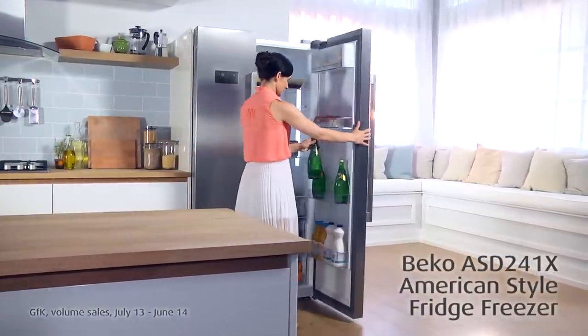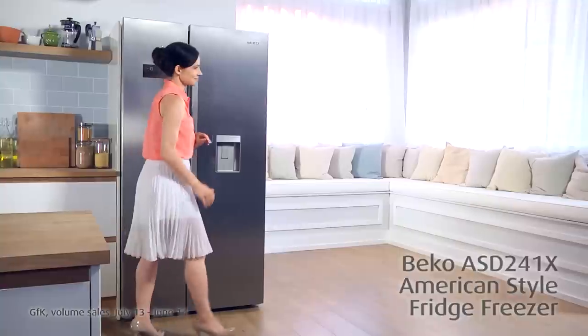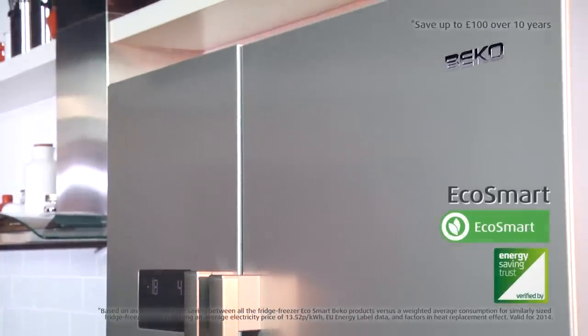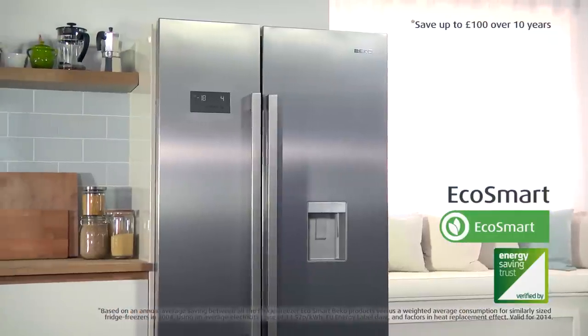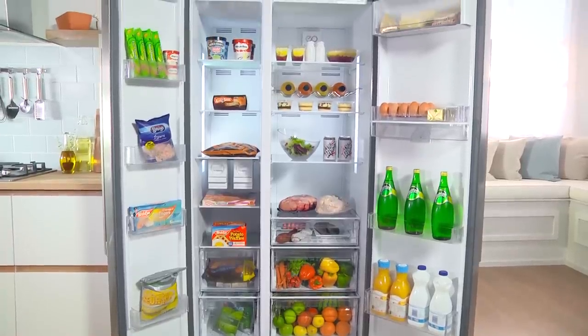From the UK's best-selling refrigeration brand comes this innovative EcoSmart American-style fridge freezer. Equipped with cutting-edge smart technology, this EcoSmart A-plus rated Beko appliance will not only help protect the environment, but will also save you money on your energy bills.